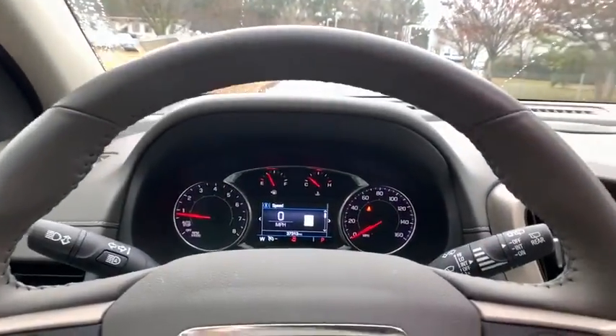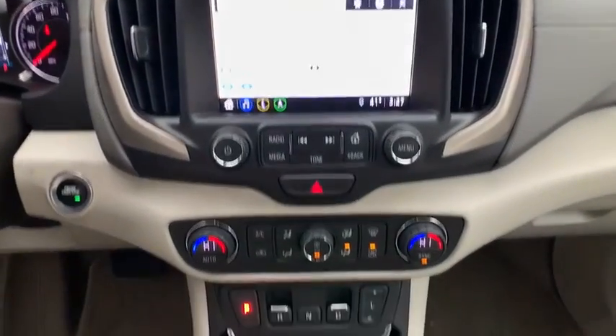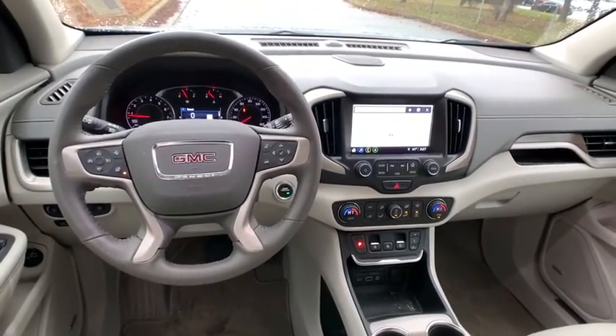Bluetooth. Leather-wrapped steering wheel. Keyless start. Floor mats. Cruise control. Four-wheel disc brakes. Aluminum wheels. Auto-dimming rear-view mirror. Universal garage door opener.